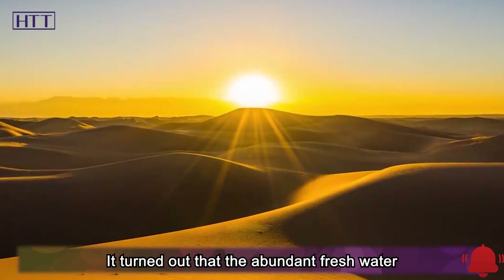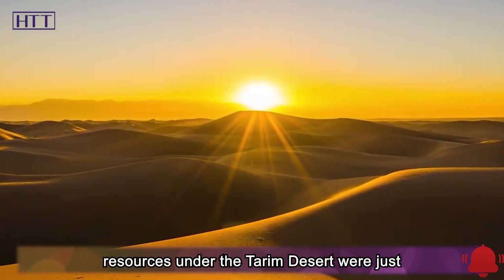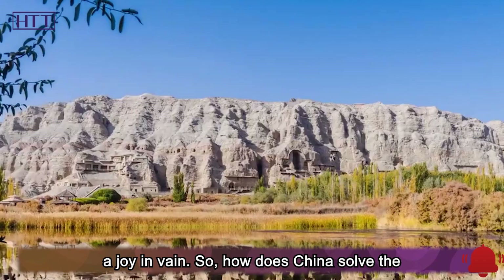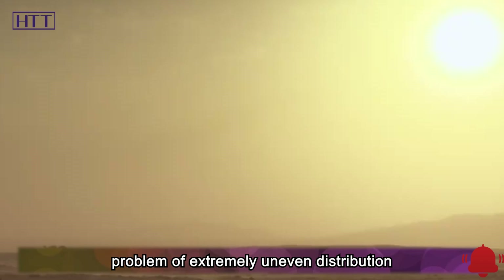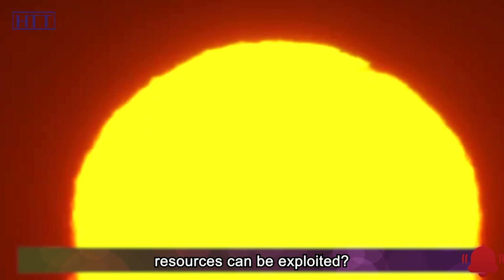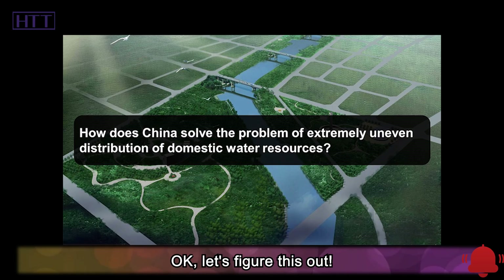It turned out that the abundant freshwater resources under the Tarim Desert were just a joy in vain. So, how does China solve the problem of extremely uneven distribution of domestic water resources? Are there other places in China where water resources can be exploited? Let's figure this out.